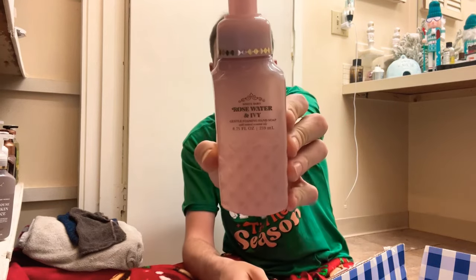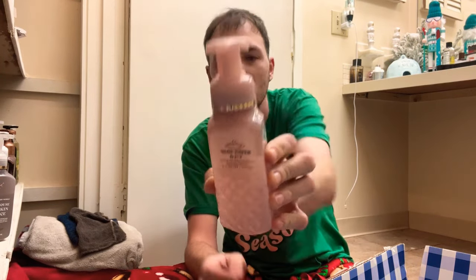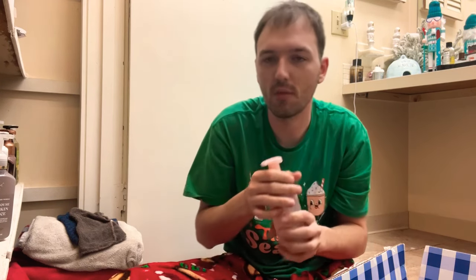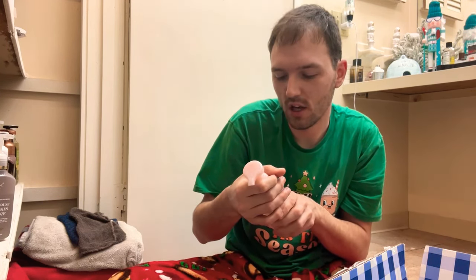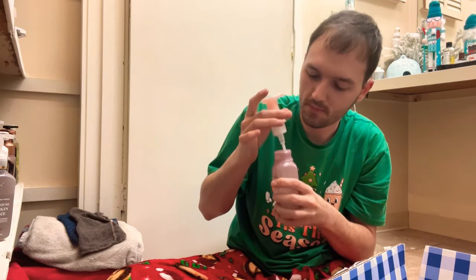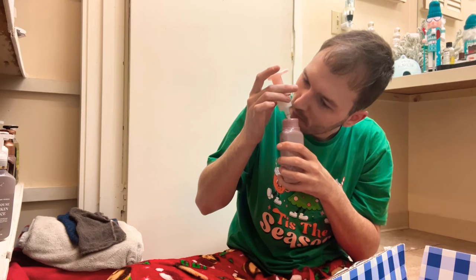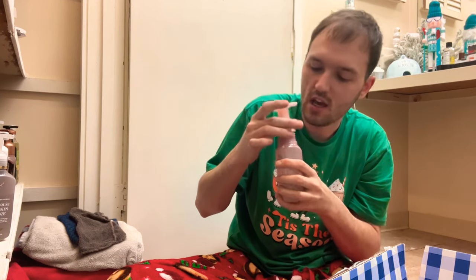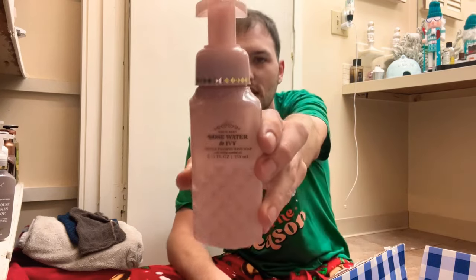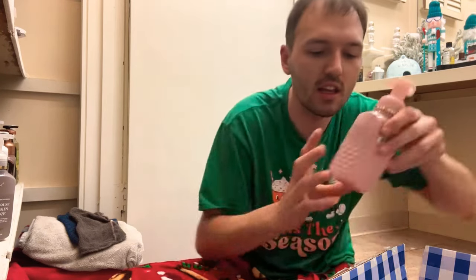The next one is Rose Water and Ivy — soft rose petals, rain-kissed ivy, and a spring musk, scented with notes of rose water and ivy. That one's a little too floral for me, a little too musky. I'm going to go ahead and declutter that one.